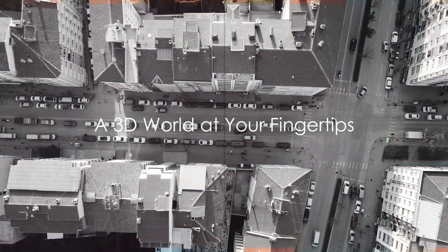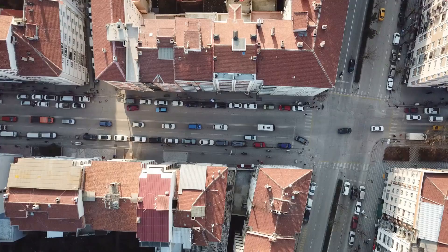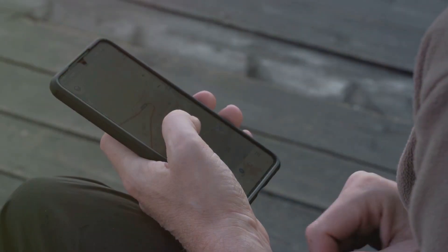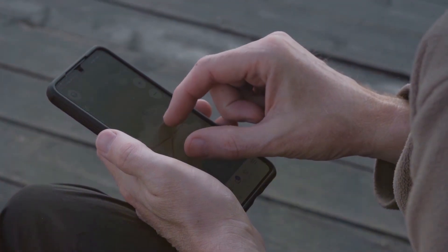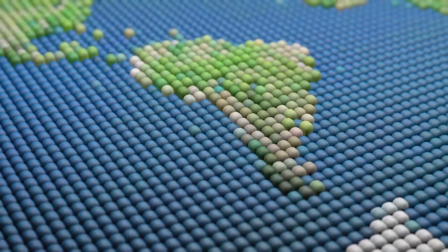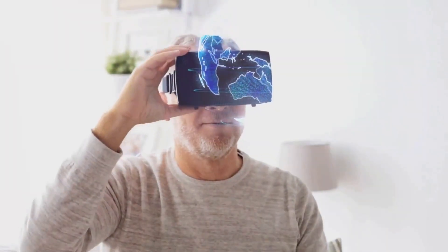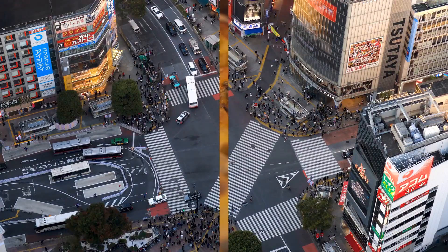Immersive View turns this fantasy into reality. Wander through city streets, peek inside restaurants, or explore museums, all while getting live updates on weather and traffic conditions. The magic behind this: neural radiance fields (NeRF) technology, which turns regular photos into dynamic 3D models. It's like having a virtual reality tour guide, currently available in cities like London, Tokyo, and more.